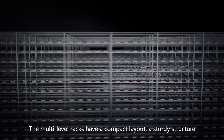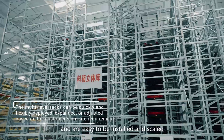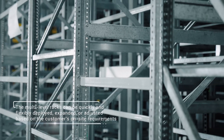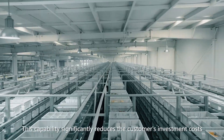The multi-level racks have a compact layout, a sturdy structure, and are easy to install and scale. The racks can be quickly and flexibly deployed and expanded, which significantly reduces the customer's investment costs.